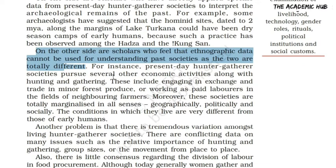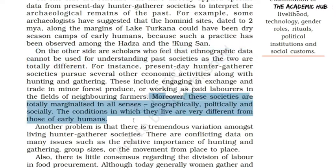वो paid laborer की तरह fields में work करते हैं। अगर कभी खाने की कमी पड़ती है उनके forest में, तो वो market से भी purchase कर सकते हैं। पहले के समय से काफी different — नई societies जो हैं वो हर sense में marginalized हो चुकी हैं, जैसे geographically, politically, और socially।